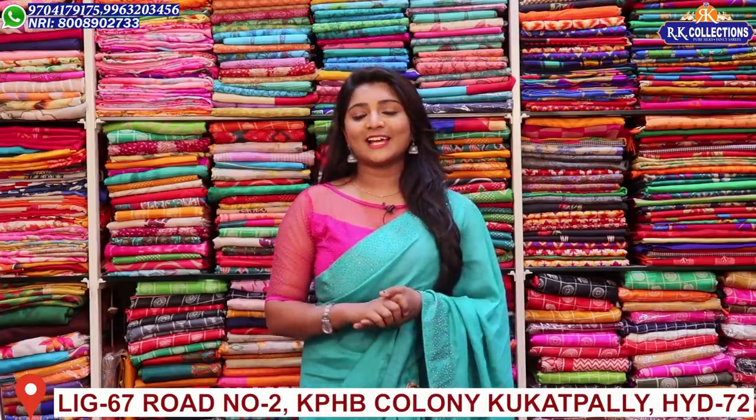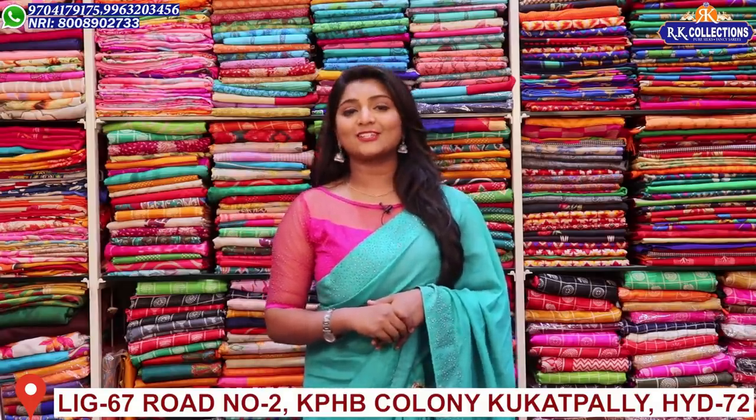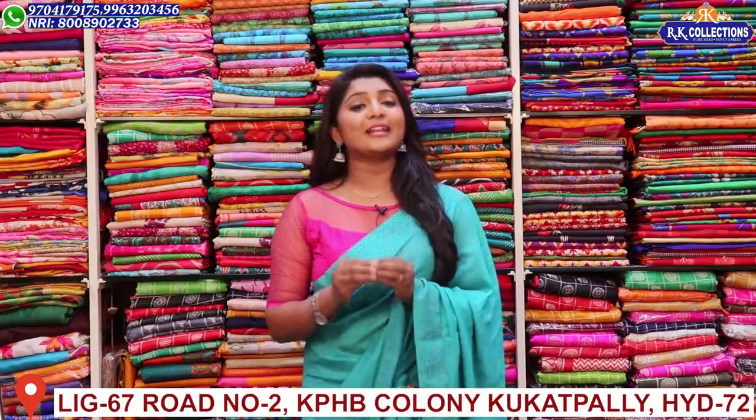Hi viewers! Welcome to RK Collections. At RK Collections, every day we have our latest collections, new varieties, and you can choose at completely reasonable and wholesale prices.